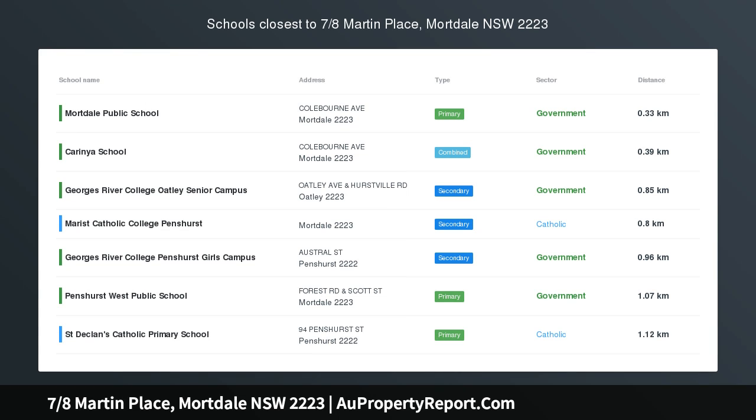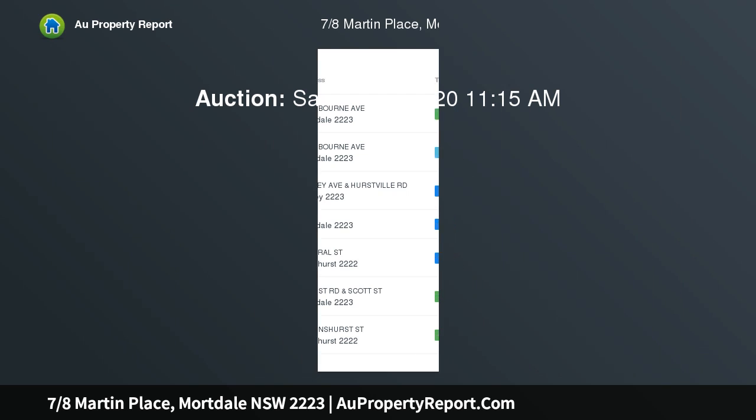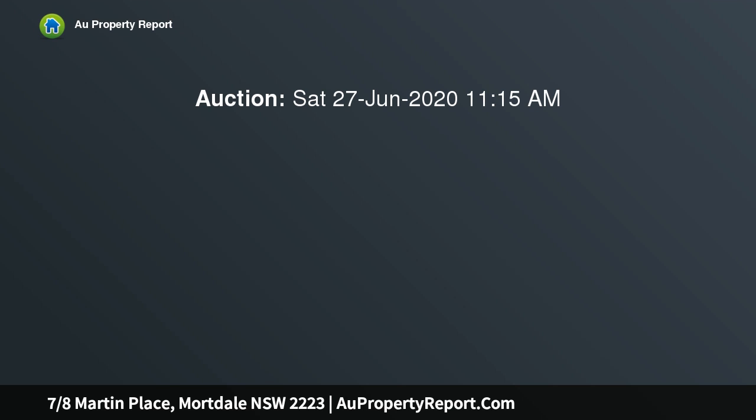Hi, I am glad to introduce property 7/8 Martin Place, Mortdale NSW 2223. Auction location: on site. Showcasing open plan living, vogue design and plenty of space.